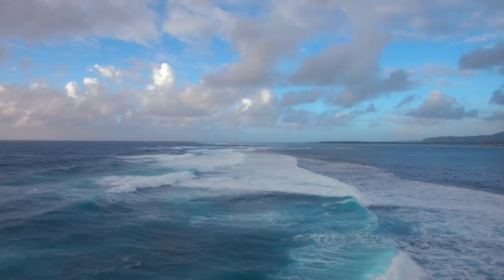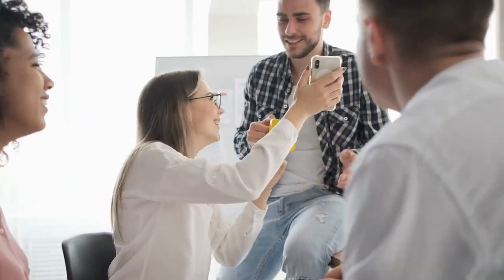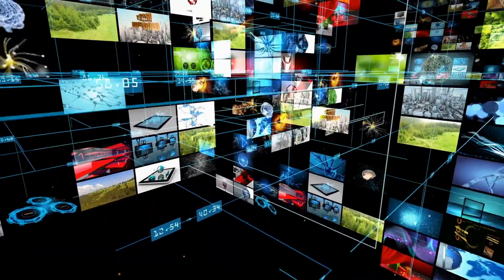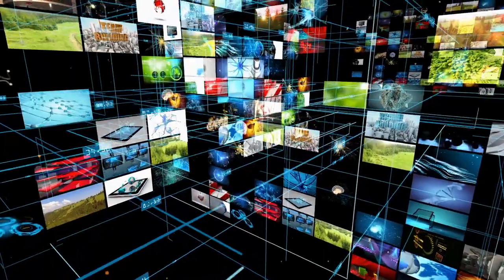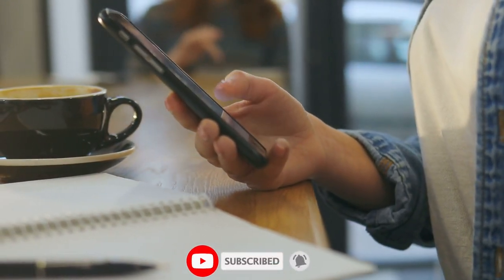So next time somebody shares a really cool photo of the place where two oceans meet, feel free to let them know the science behind the phenomenon. After all, in this internet age, nothing spreads faster than misinformation. What are your thoughts on the video? Let us know in the comments. If you liked the video, please give it a thumbs up and subscribe to the channel. We're grateful for your time — we'll be back soon.